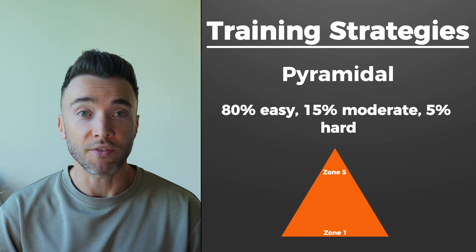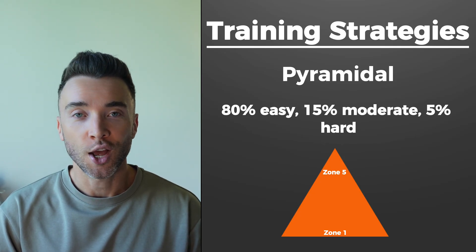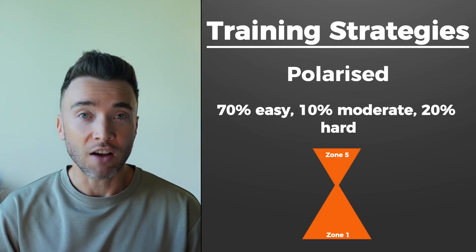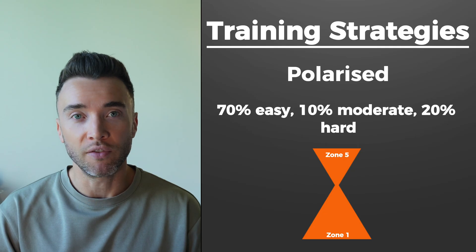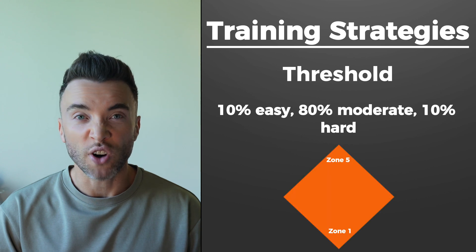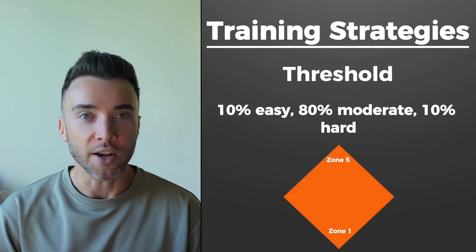That's conversational pace where you could chat with your mate without too much effort — good old jogging, sometimes known as the 80/20 rule. Then you've got polarised training: about 70% easy, 10% moderate, and 20% hard, with more emphasis on speed work and VO2 max training but still a considerable amount of low intensity work. Then there's threshold and moderate training, where you've got lots of moderate training, few easy or hard runs — pretty much the grey area of training where it's pretty intense, but not all out.